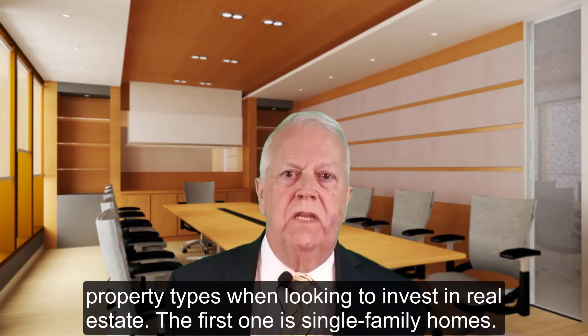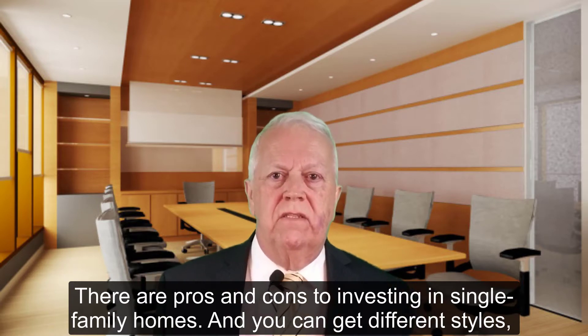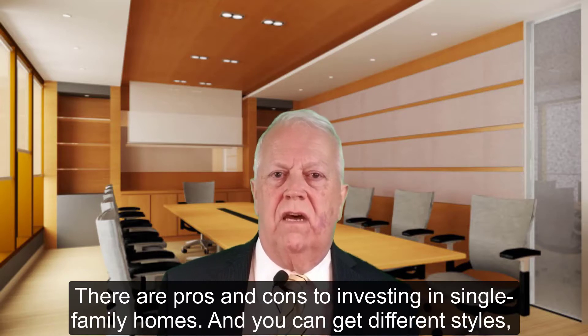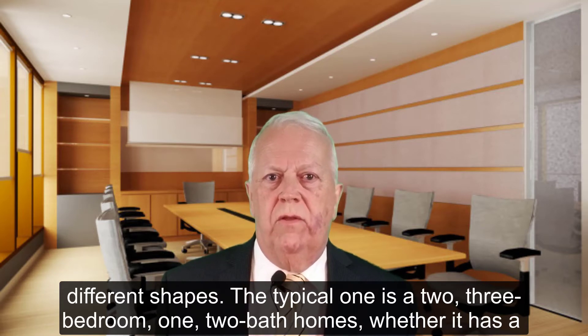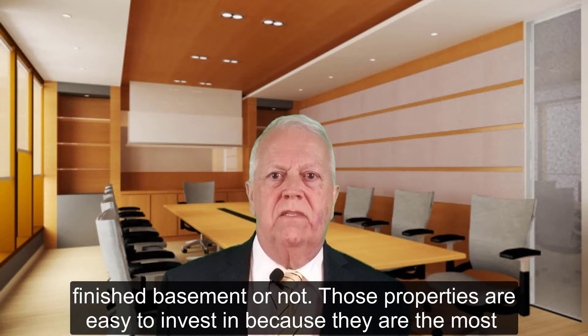The first one is single family homes. They have pros and cons to investing in single family homes. You can get different styles, different shapes — the typical two, three bedroom, one, two bath homes, whether it's a finished basement or not. Those are easy to invest in because they're the most inexpensive.